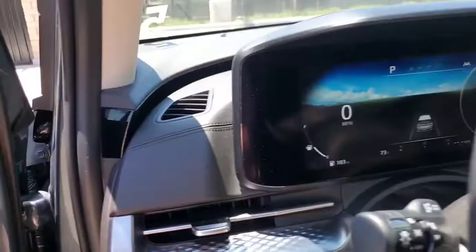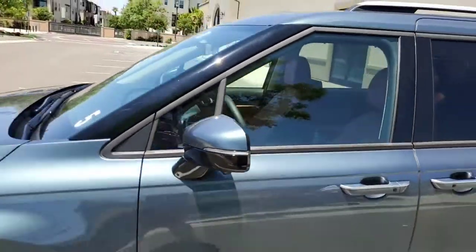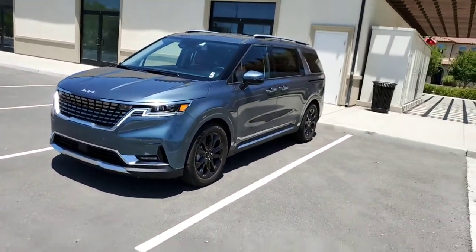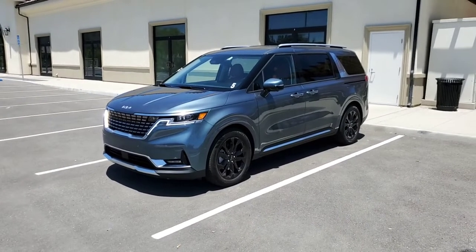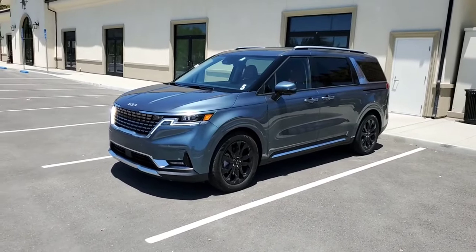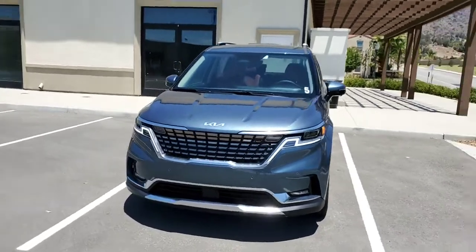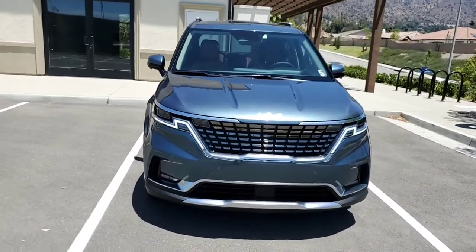Now let me talk about the trim levels. This car starts at $32,000 with the LX model. The LX has a seven-passenger interior with cloth seats and doesn't have any of that fancy equipment I just showed you. You can see with the daytime running lights on — that's the shape you get.